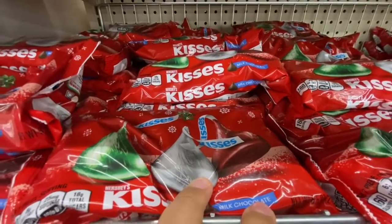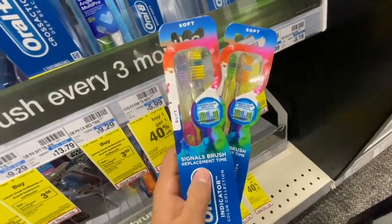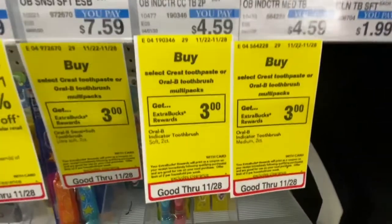My family just loves milk chocolate the best. I'm also picking up two of these Oral-B toothbrushes — they are $4.59 and when you buy one you get a $3 Extra Buck back, with a limit of two.